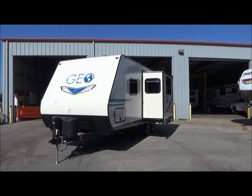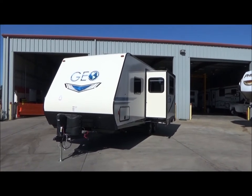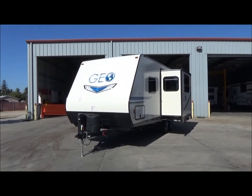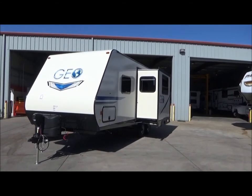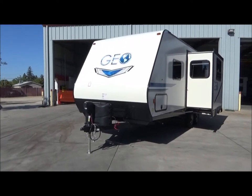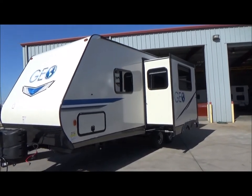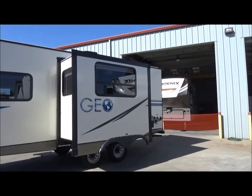Hello everybody, joining the Referral Auto Group we have a brand new 2018 Gulfstream Geo travel trailer, the 24 RBS. This is just over 25 feet in actual length from the tip of the tongue all the way back to the spare tire. It weighs just over 4,100 pounds. Starting from the front, it has a front power jack, full pass-through storage, rock guard on the front, and a power awning with built-in speakers, pre-wired for solar and backup camera.